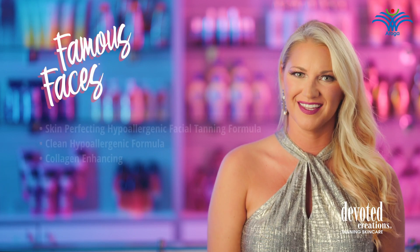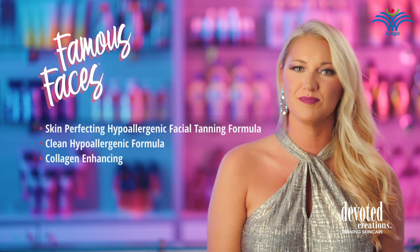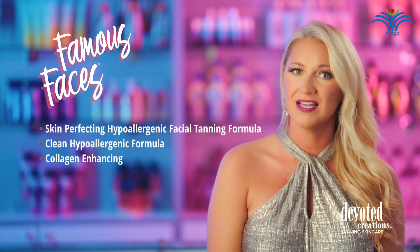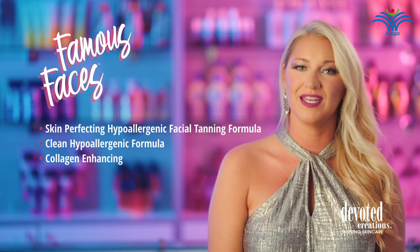Famous Faces is the perfect product for tanners who want a perfect glow and long-lasting facial results while also seeking the cleanest formula on the market. This hypoallergenic, sensitive skin-approved facial lotion is blended with a unique tanning complex that will help to develop fast glowing results without the use of any bronzers.